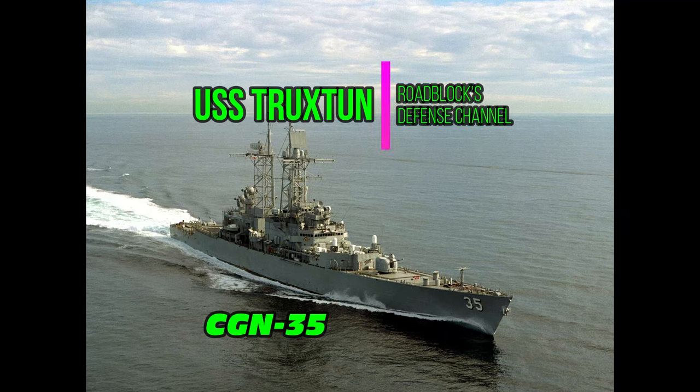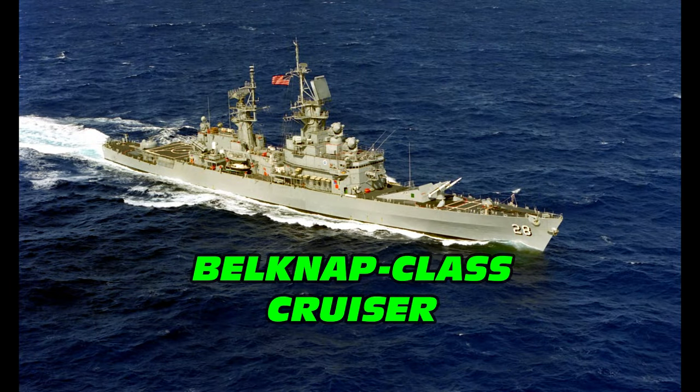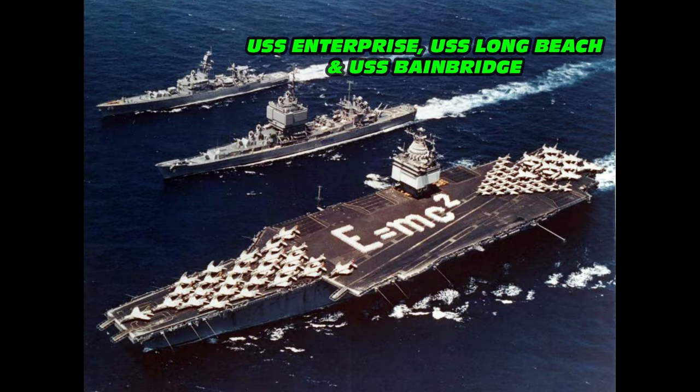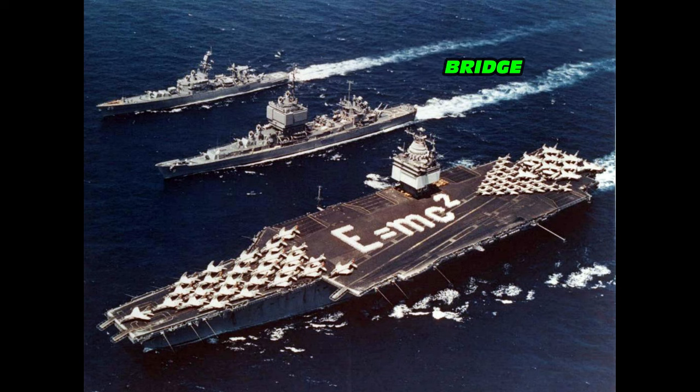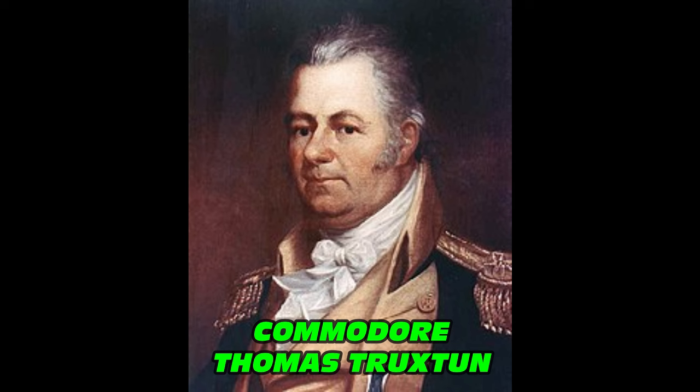Welcome back to the Defense Channel. Today we're going to be taking a look at the USS Truxton. USS Truxton was a nuclear-powered guided missile cruiser of the United States Navy, basically a heavily modified version of the Belknap class. USS Truxton was the U.S. Navy's fourth nuclear-powered surface ship, after the USS Enterprise, USS Long Beach, and USS Bainbridge.